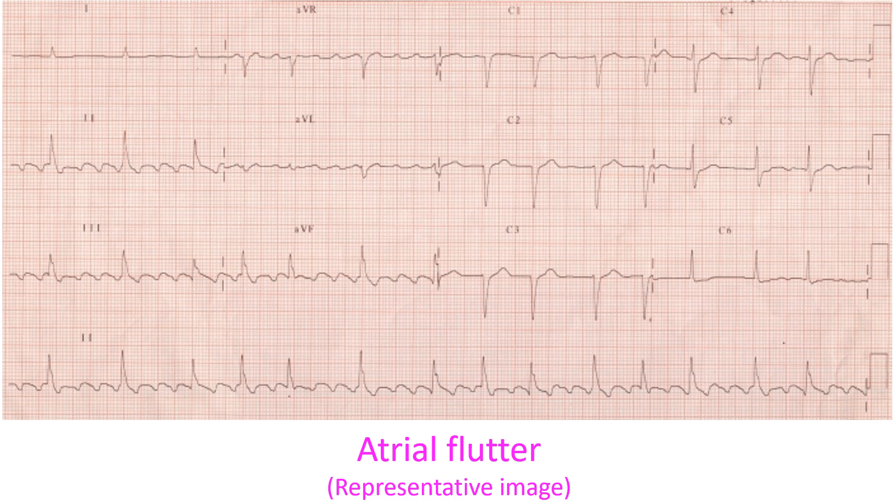Lower energy levels may be enough for atrial flutter, which is due to a macro-reentry, while higher energies are often needed for atrial fibrillation. The principle of cardioversion is to simultaneously depolarize a critical amount of myocardium so that when spontaneous electrical activity restarts, it is the dominant pacemaker — usually the sinus node — which takes over.